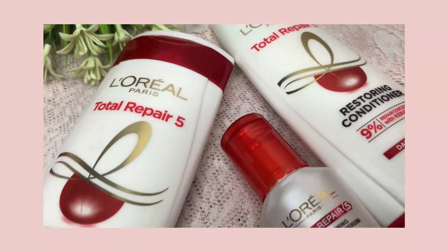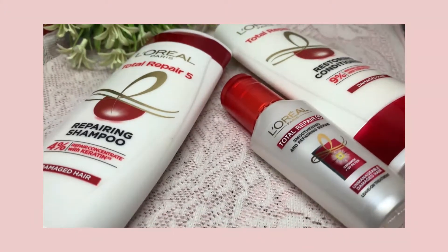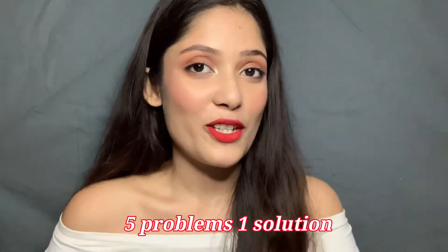I finally found a range that is the L'Oreal Total Repair 5 range, which includes a shampoo, a conditioner and also a serum. Trust me, it changed my hair texture — it makes my hair look healthier, smoother and more manageable. It is like five problems, one solution.